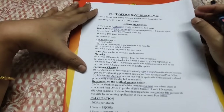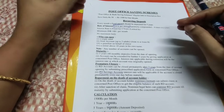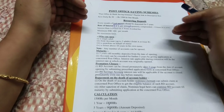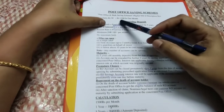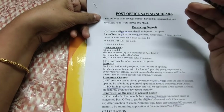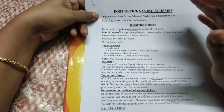Hi everyone, welcome to Marmuhal Kitchen. In this video, we will see 3 schemes in Post Office. We will explain how to invest in small amounts in these Post Office schemes, and cover the details of how each scheme works. Please watch this video for more information.